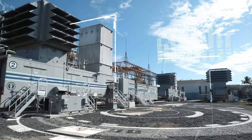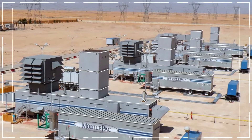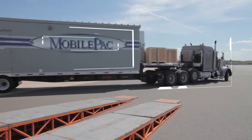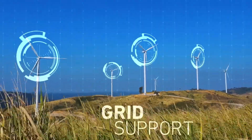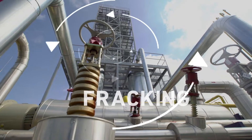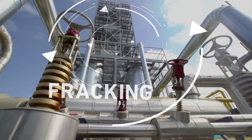Capable of handling difficult operational profiles, including large and sudden changes in power demand, the FT8 Mobile Pack is the superior solution for emergency power, grid support for intermittent renewable generation, on-demand power, and safer, cleaner, quieter e-fracking.